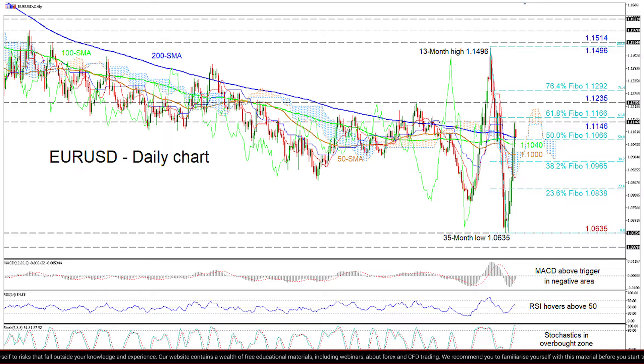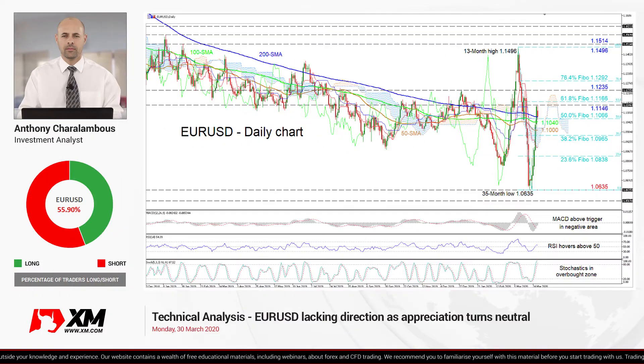Overall, the short-term bias has returned to a neutral mode, and a close either above 1.1235 or below 1.0965 could reveal the next near-term direction. That's it from me — have a great trading day.